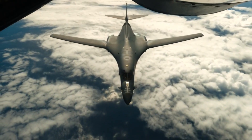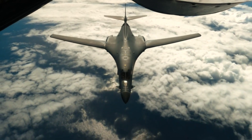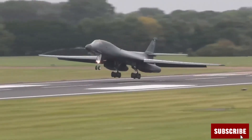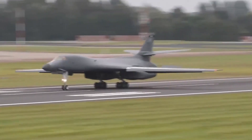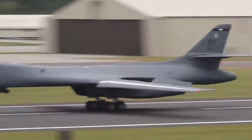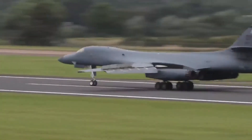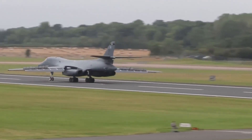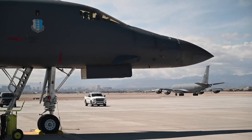Only four prototypes were ever built, each equipped with variable sweep wings and enormous thrust from General Electric F101 engines. But just as fast as it appeared, it vanished. In 1977, President Jimmy Carter canceled the program, pivoting towards stealth and cruise missiles. The B-1A, despite its raw power, was considered too easy to spot on radar.